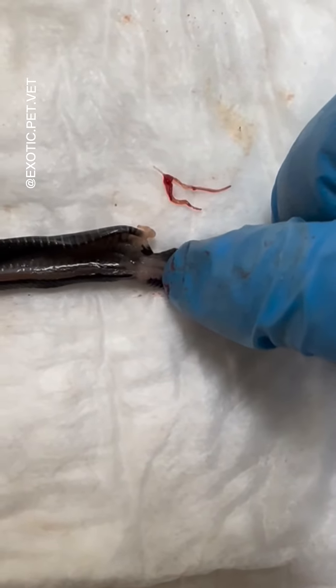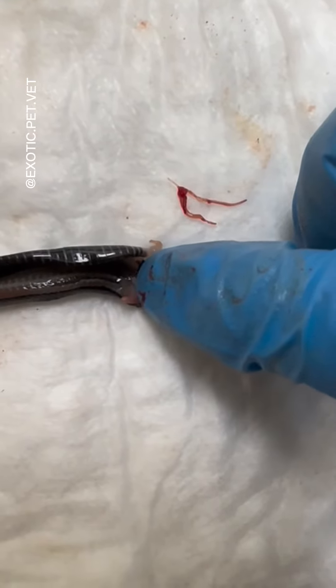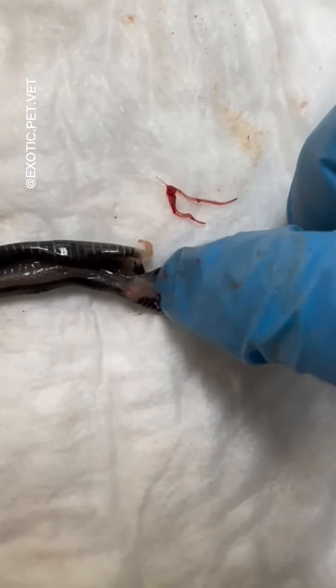If you've seen my other snake necropsies, you might remember that snakes possess two phalluses, which are purely for sperm transportation and not urination.